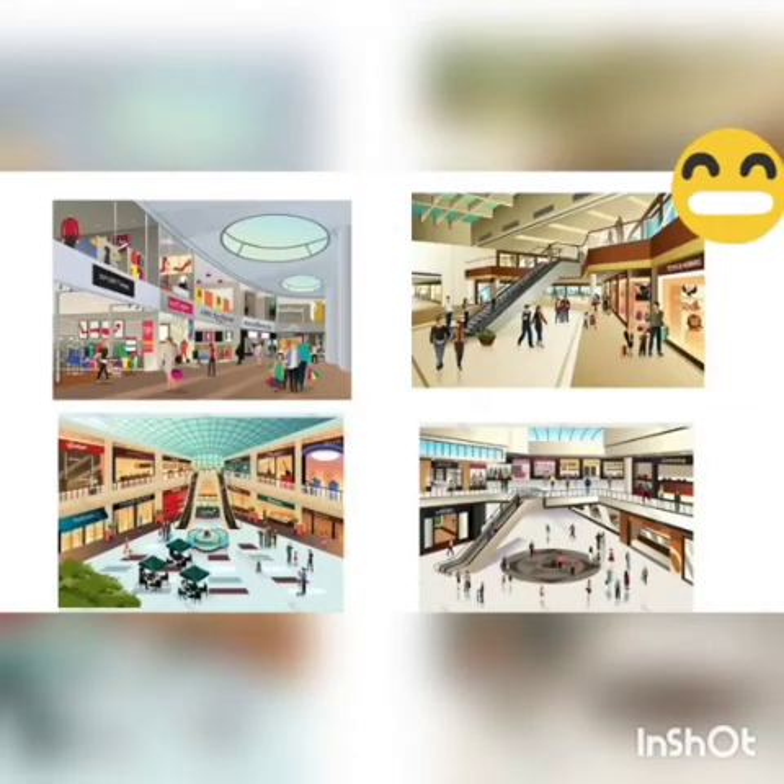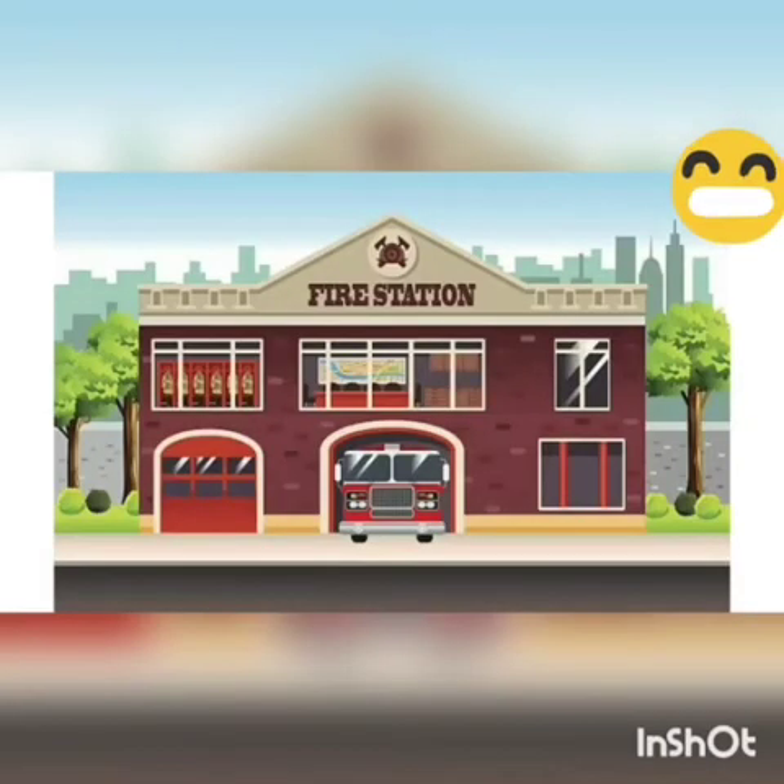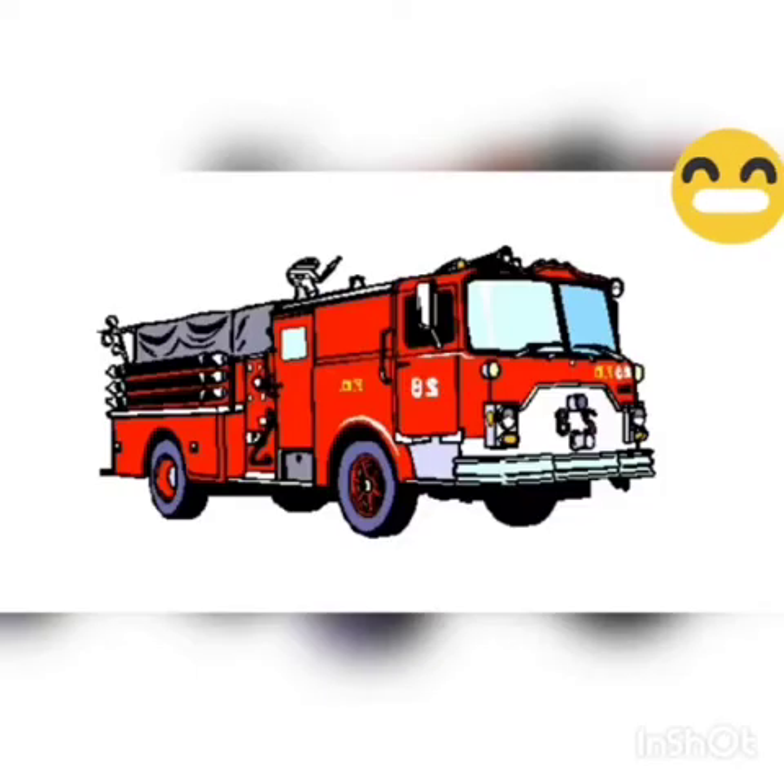A shopping mall is a huge building which has many small shops. You can get all types of things here. It also has many restaurants and a theater too. We also have a fire station with fire brigade trucks.